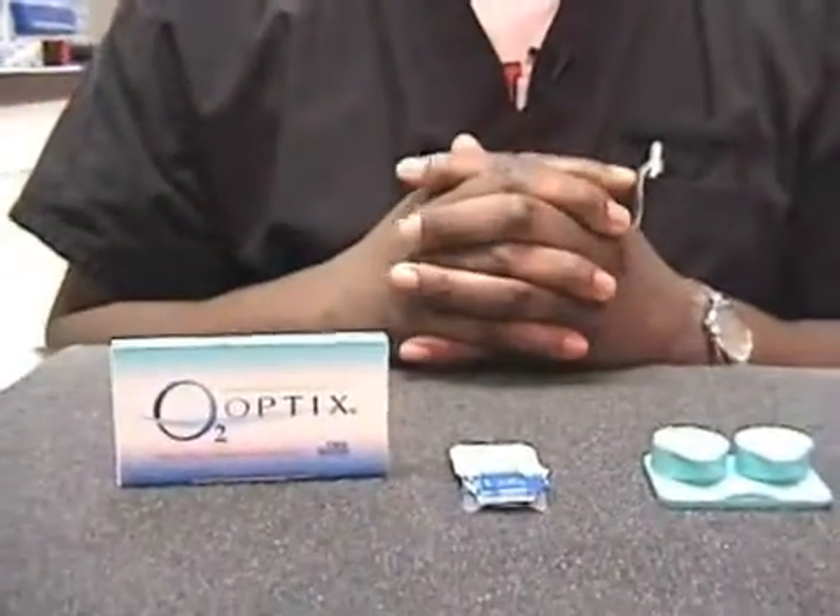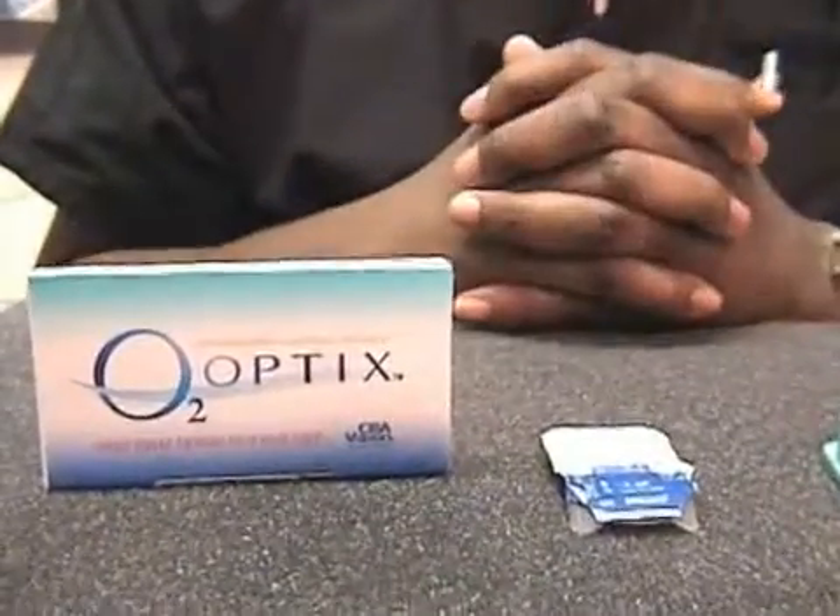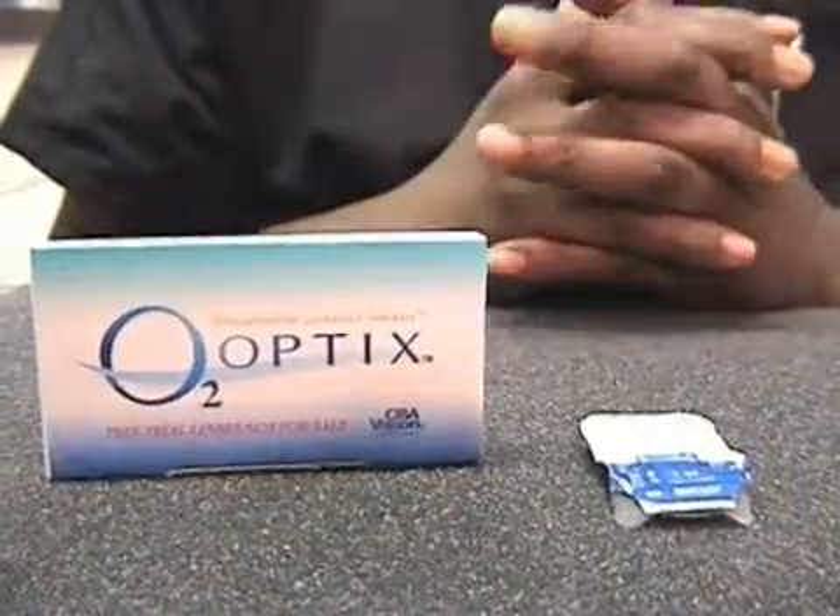There are newer contact lenses out on the market now. They're called silicone hydrogel contact lenses. This is not all of them — this is just a couple of them here — but they are a little bit easier to wear. They're supposed to have a little bit more water content to them.